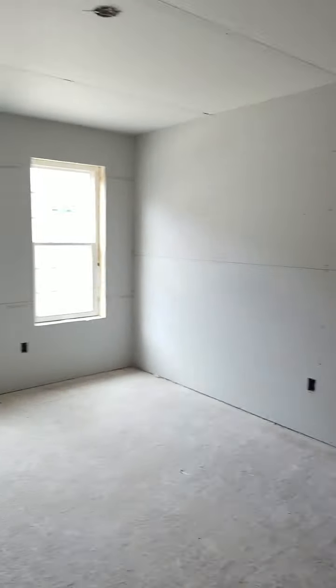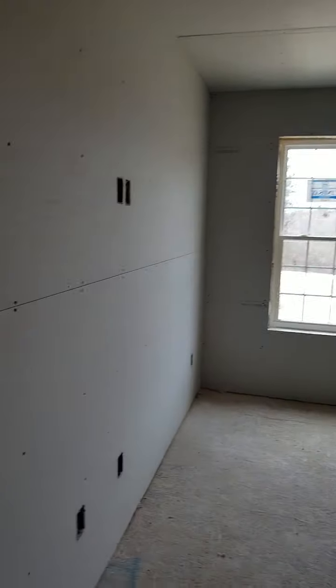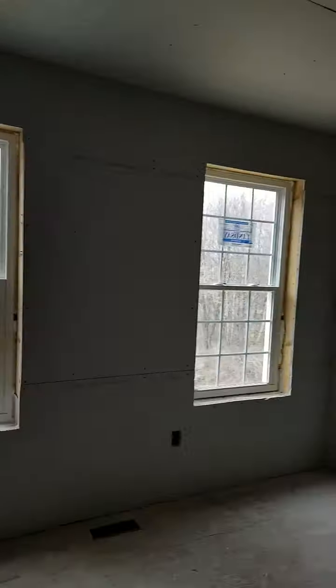Then we have the boys bedroom looking out to the front, with their little walk-in closet.